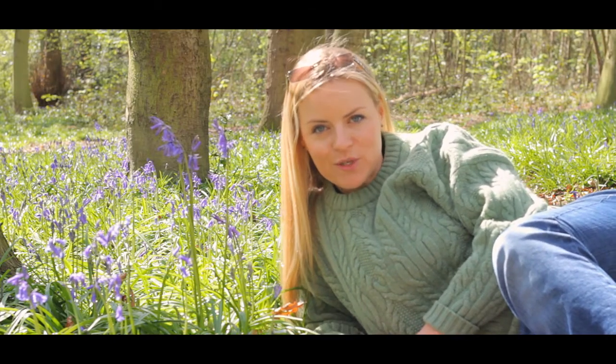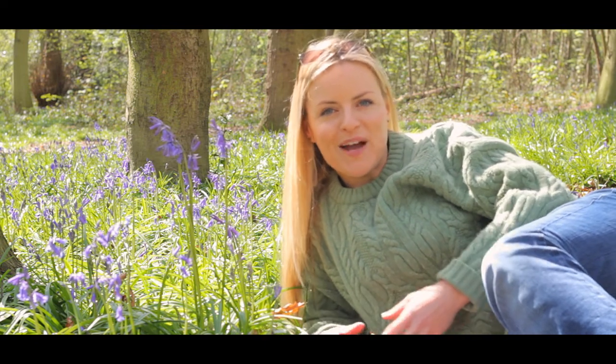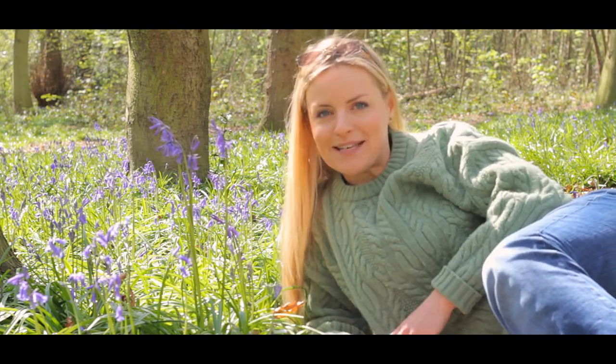If you wander into a British woodland in late April or early May, you may well be confronted by a carpet of blue. Bluebell woods are always a crowd pleaser, and in fact the National Trust has set up Bluebell Watch so people can track online where to find and photograph the best bluebells.